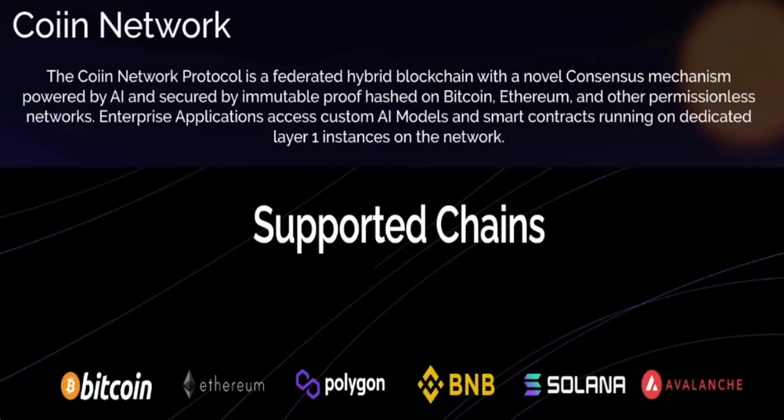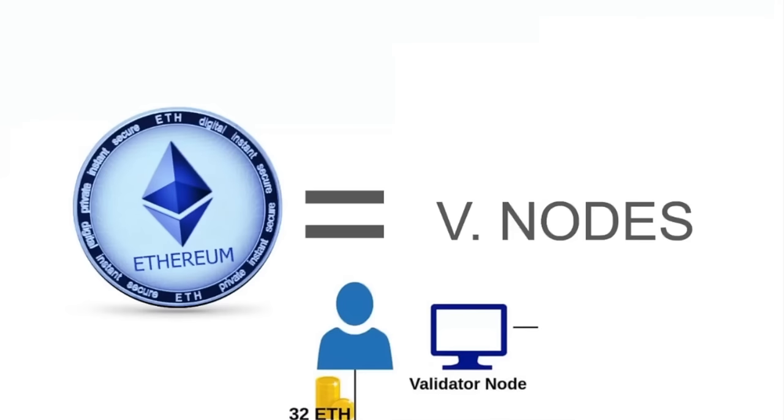As far as supported chains, this is where coin shines. The consensus mechanism is powered by AI and secured by immutable proof hashed on Bitcoin, Ethereum, and other permissionless networks. Enterprise applications access custom AI models and smart contracts running on dedicated layer one instances of the network. The supported chains are Bitcoin, Ethereum, Polygon, BNB, Solana, and Avalanche — a lot going on.